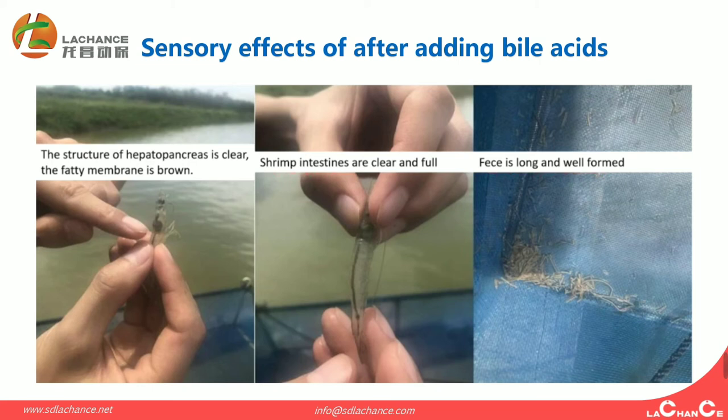These are the sensory effects after adding bioaciders. From the three pictures, you can see: first, the structure of the hepatopancreas is clear. The fatty membrane is brine. Second, the hepatopancreas and intestines are clear and full. Third, the feces are long and well-formed.